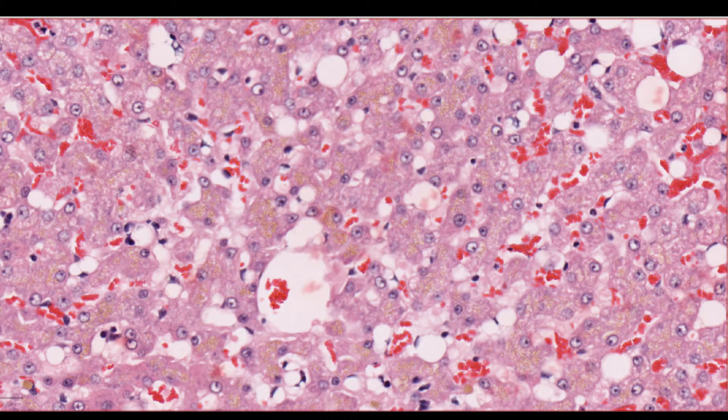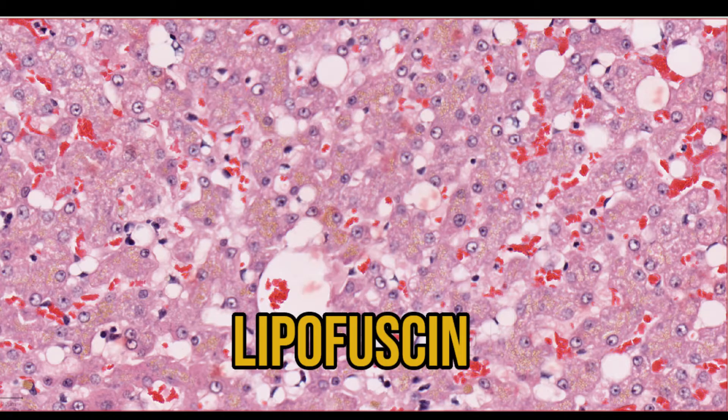For example, in this section of liver, the hepatocytes are filled with yellow-brown granules. This could be bile, or more likely in this case, represents lipofuscin — a wear and tear pigment that accumulates in cells of older animals. This makes sense, as the sample was taken from an elderly cat.